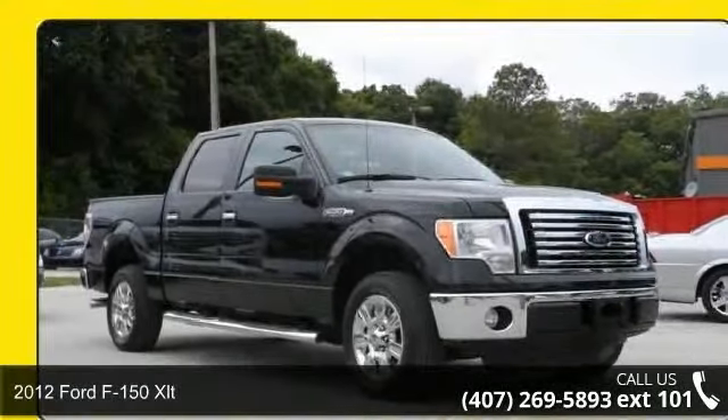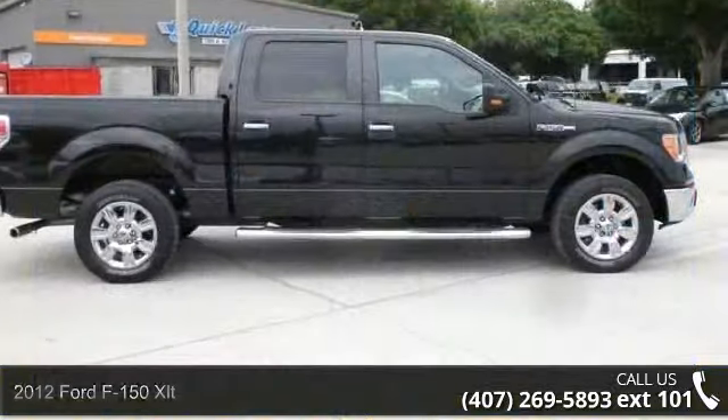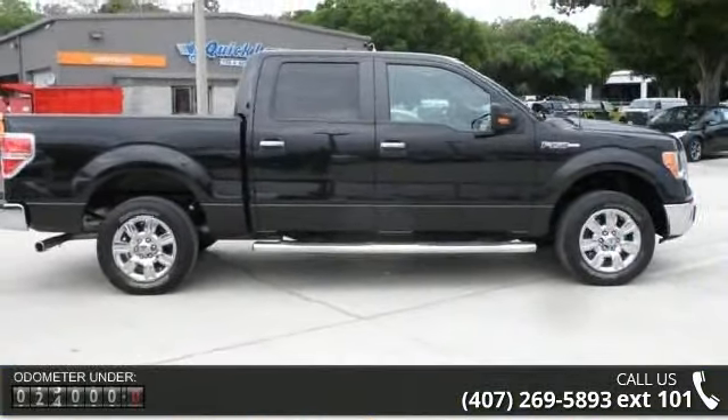Arrive in style with this 2012 Ford F-150 XLT. If you are looking for a first-rate auto, this one could be yours today.